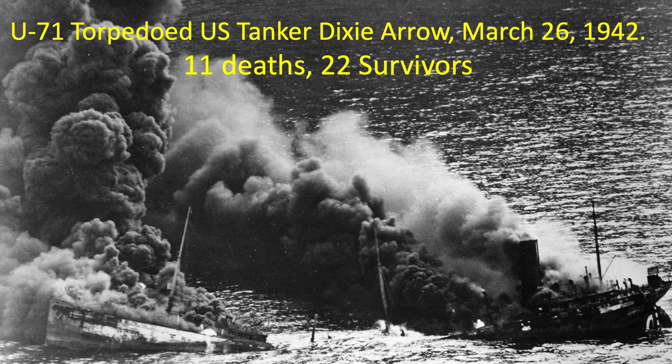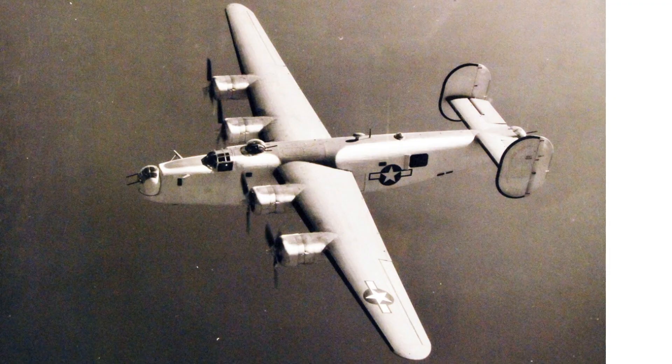Of the 678 German submarines sunk due to hostile action at sea, 250 were sunk by aircraft alone and another 35 U-boats were sunk by joint ship and aircraft kills. The B-24s and its variants were credited with sinking more submarines than any other aircraft.